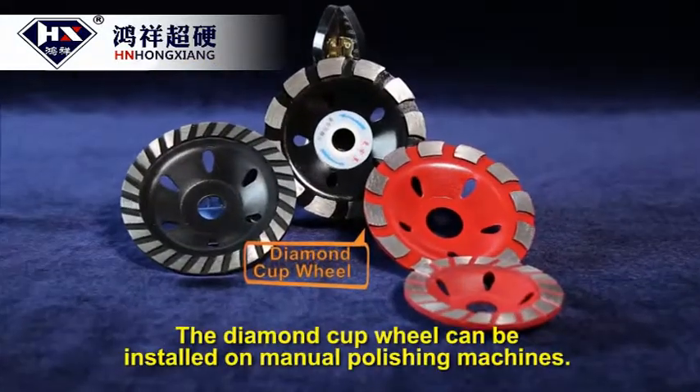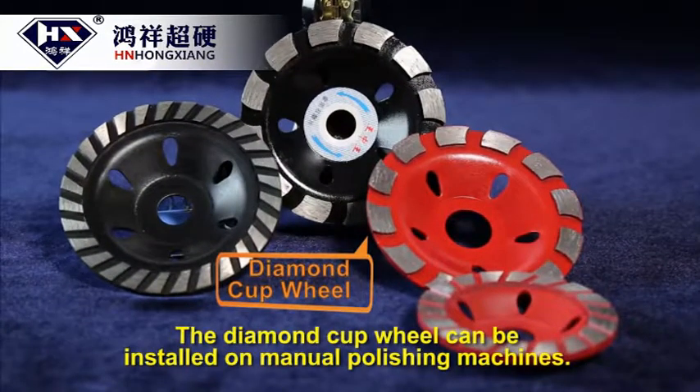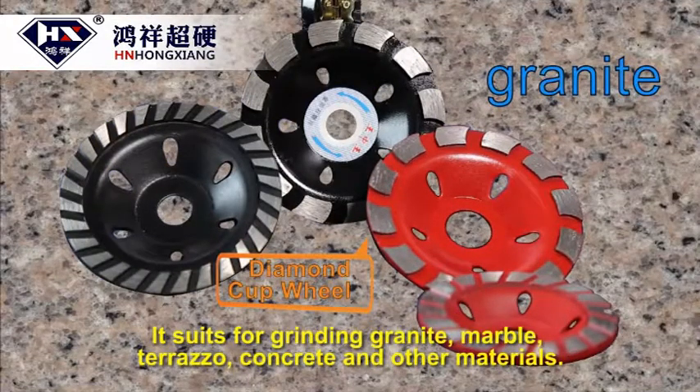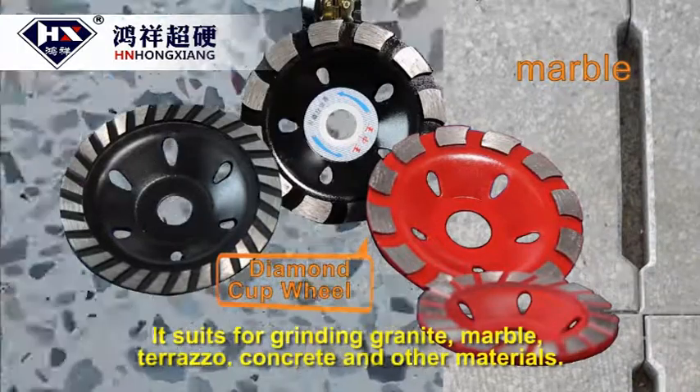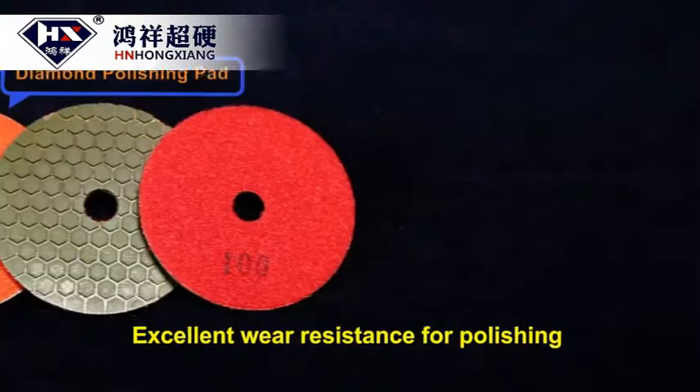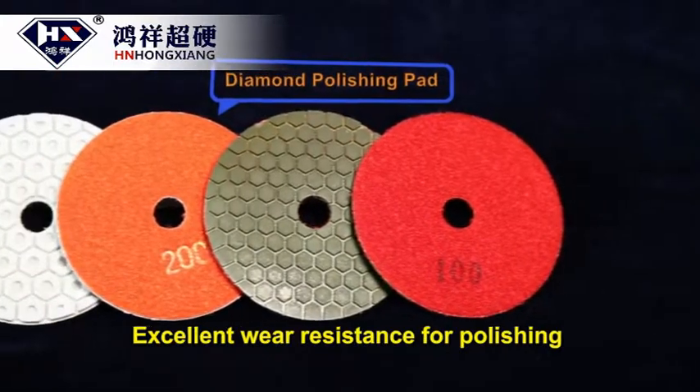The diamond cup wheel can be installed on manual polishing machines. It is suited for grinding granite, marble, terrazzo, concrete, and other materials, with excellent wear resistance for polishing.